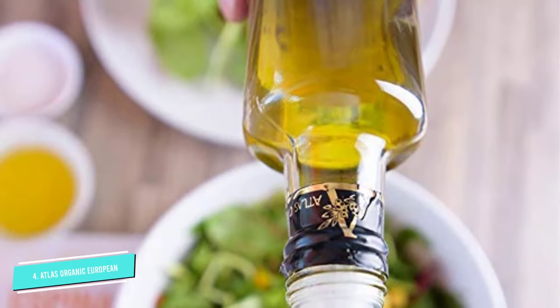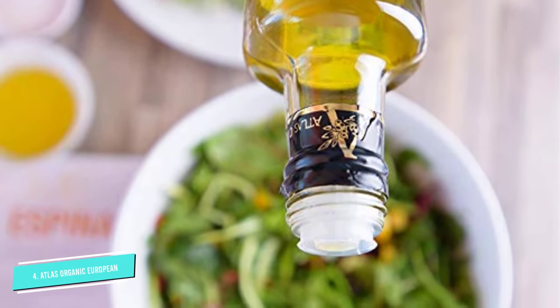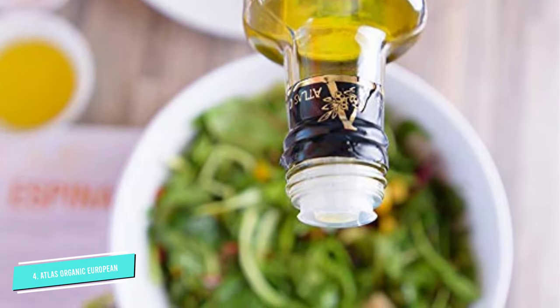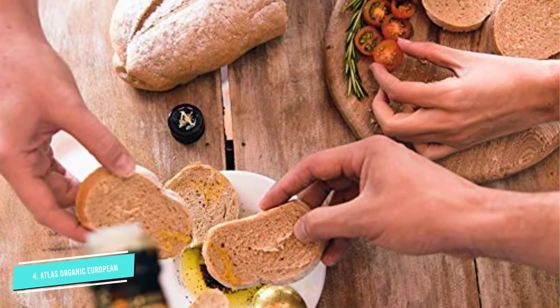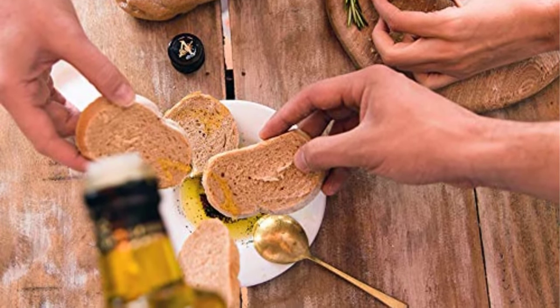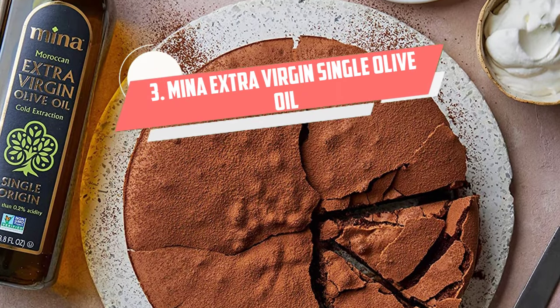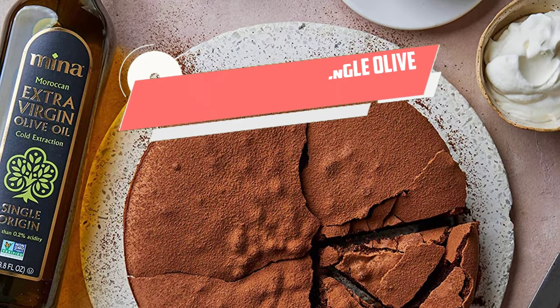This product is imported from Morocco and is cold-pressed for premium quality. It's USDA Organic certified and Kosher certified. It's stored in a three-liter bulk metal tin to avoid light contact and keep it lasting long.